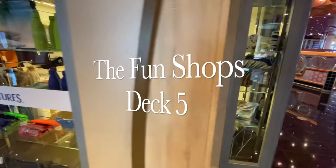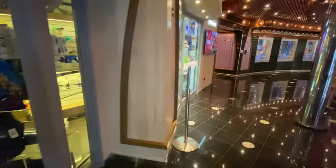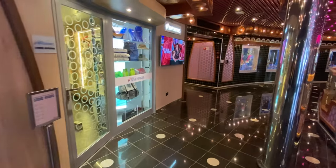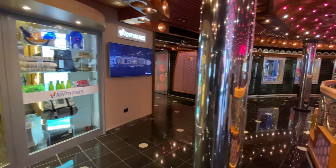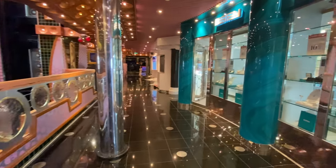Heading into midship on deck 5 we reach the Fun Shops. This is the upper level of the atrium and it's where a lot of the shops are located that you can peruse while you're at sea and maybe find a few things to buy.